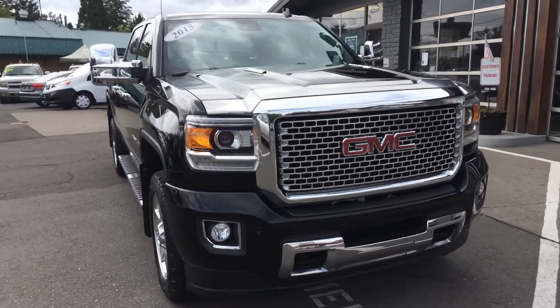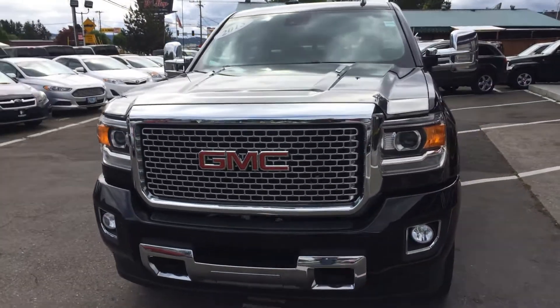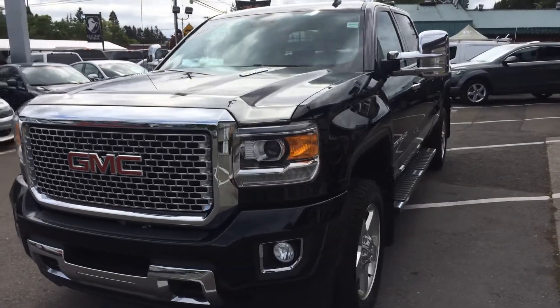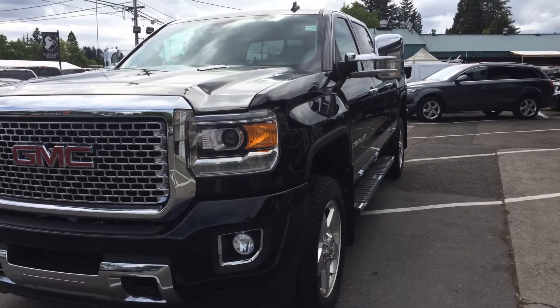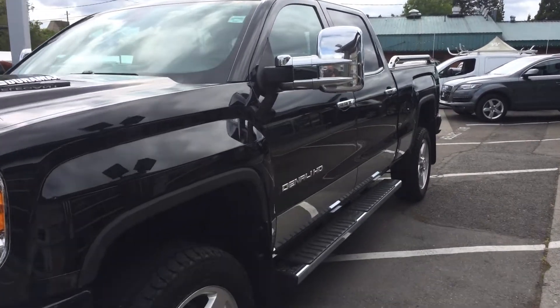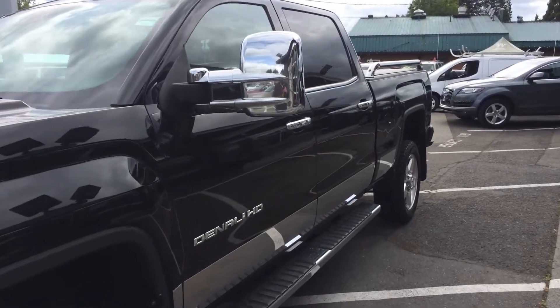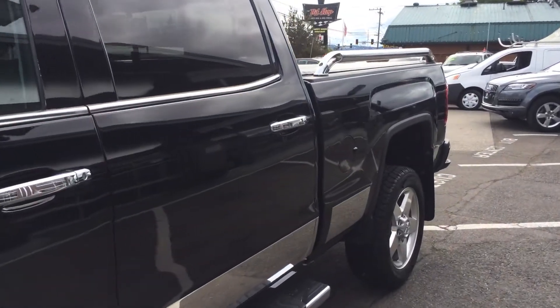As you can see I'm getting both angles for you so you can see the condition for yourself. That's a huge reason why we do these video walk-arounds — it saves a bunch of time on both sides and you have a great idea of what you're coming in to see. Plus it's for all of our out of town, out of staters. We do offer transport and delivery options, just give us a call or a text for further details on that.